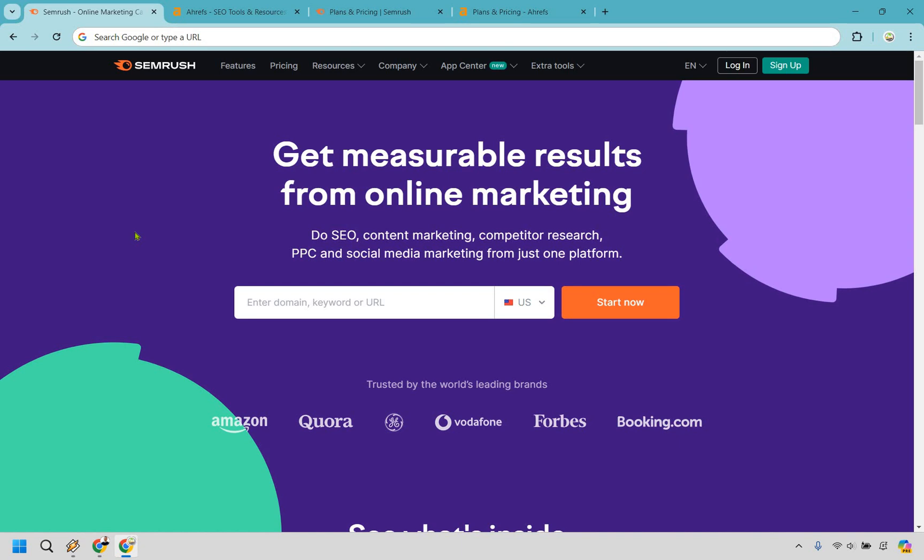To sum it up, both SEMrush and Ahrefs are very similar tools but there are some big and distinct differences. SEMrush wins with its straightforward pricing, excellent keyword research, and multifunctional capabilities. Ahrefs, meanwhile, is unmatched in its backlink analysis capabilities. However, its credit-based system can be a limitation depending on your usage patterns. Personally, if I have to choose between SEMrush and Ahrefs, SEMrush wins by a country mile. The all-encompassing nature of its tools, coupled with user-friendly pricing and interface, makes it a robust solution for anyone serious about ranking higher in search engines and maximizing their website results. SEMrush also comes with a free trial — if you'd like to test them out, I'll leave a link in the description.